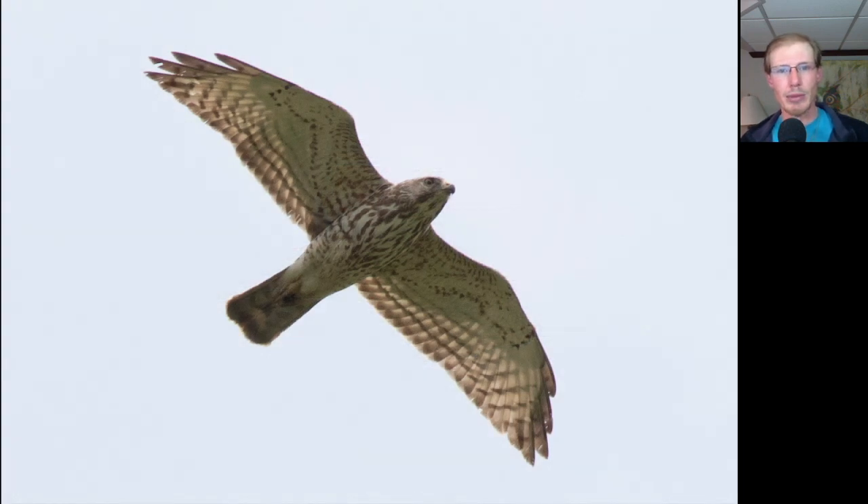Here's another look at a juvenile Broad-winged Hawk. Again, notice that straight trailing edge to the wing, somewhat pointed wingtips, a medium-length tail, and sort of a brown, almost teardrop-shaped streaking underneath — but it's a little bit thicker than you see on things like Cooper's Hawks.